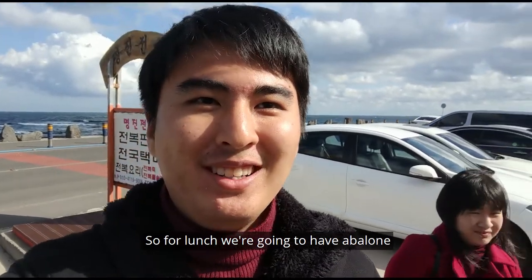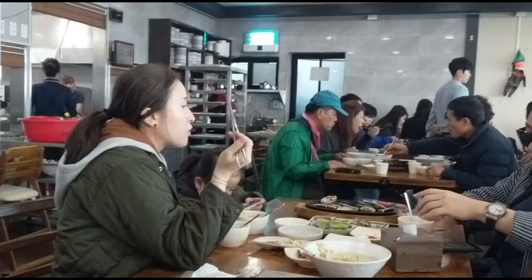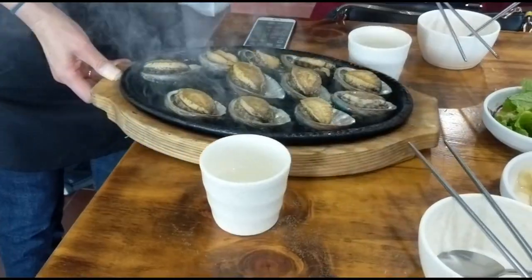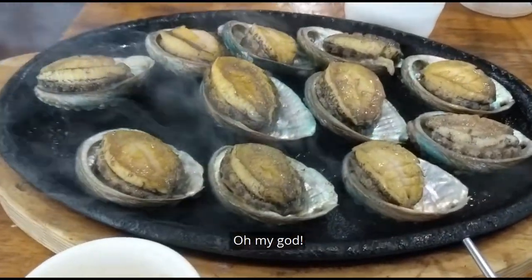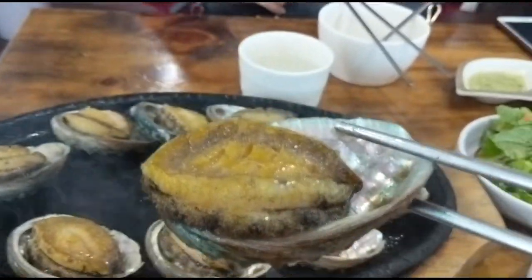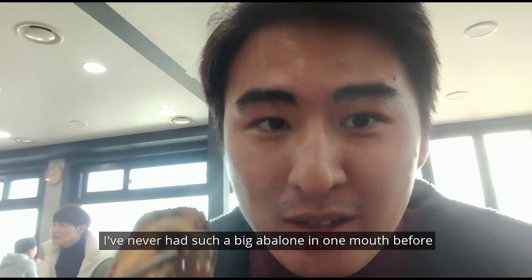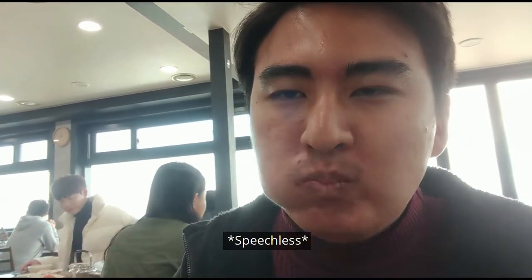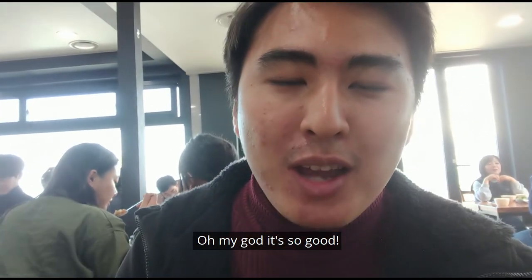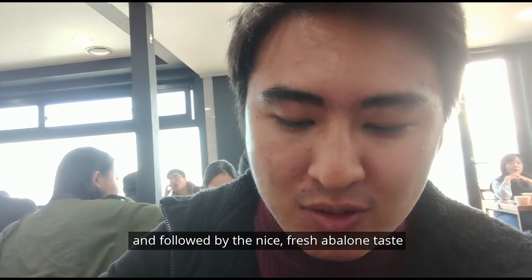Now off for lunch. We're going to have abalone — I found this place on the Strictly Dumpling channel, so it's going to be good. I'm quite excited. Just reached 12 noon and it's already full. You get 11 abalons for 30,000 won. Look at the juice on the shell and the big piece of abalone. It's so fresh and cooked perfectly — you get a bit of a charred taste, then a nice fresh abalone flavour.